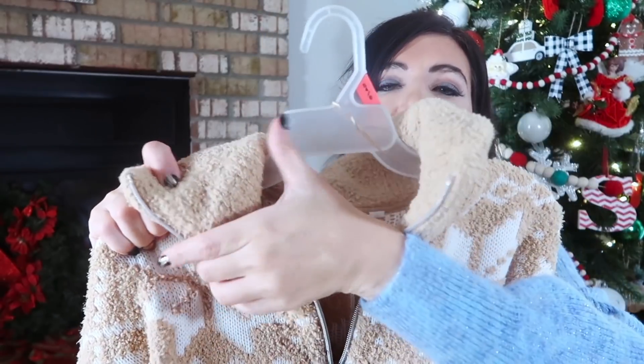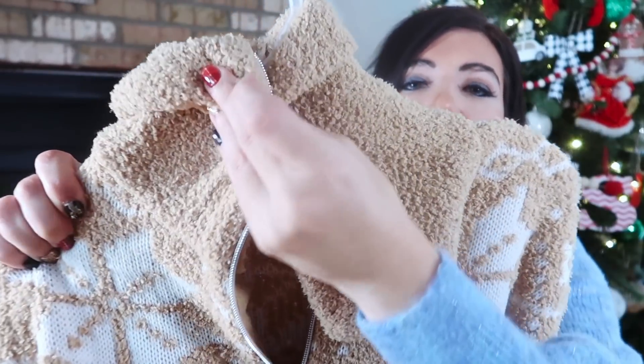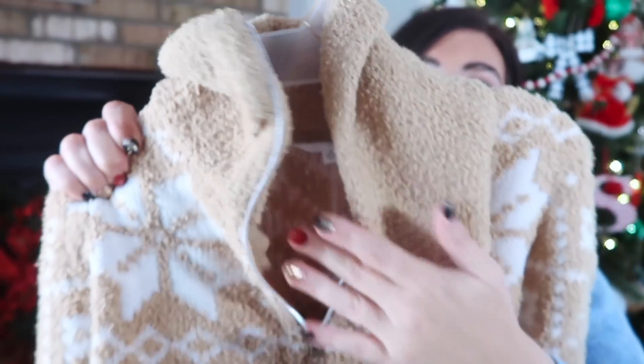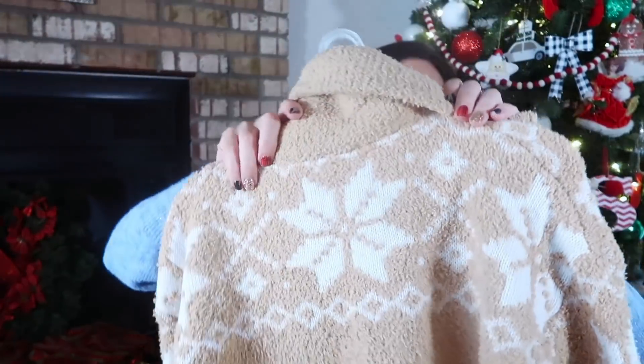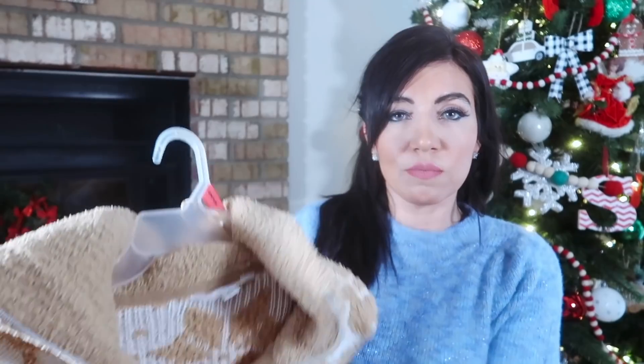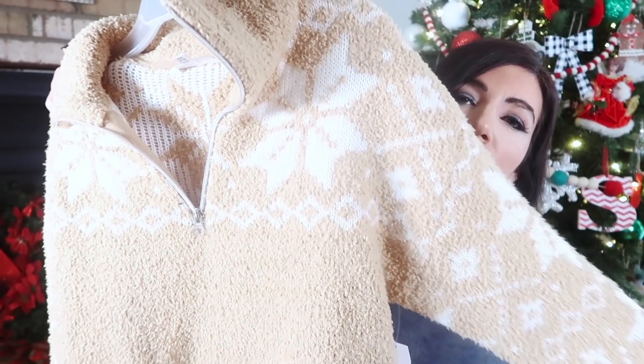If you zip it up you'd have a smaller collar, or you can zip it all the way and have that mock neck. The collar is actually ribbed as well. Nice roomy fit in the body with ribbing at the bottom, and the back has that same snowflake pattern — really nice little details. This one comes in extra small to 3X, in all black with white snowflakes, all white with black snowflakes, and this beige with white.